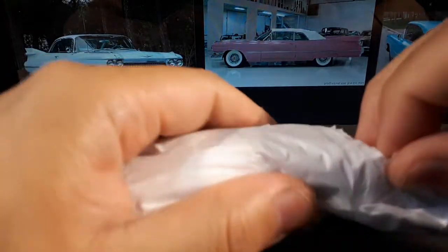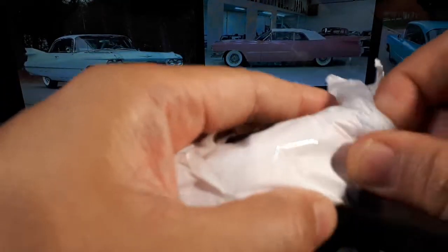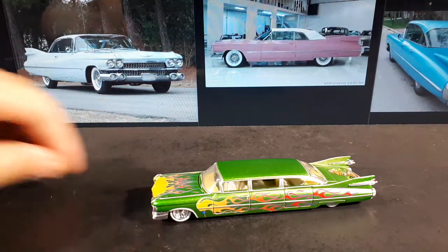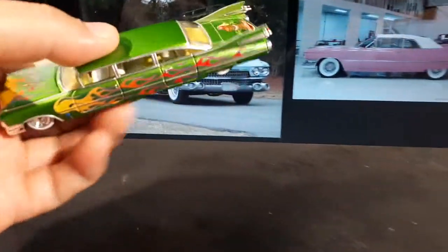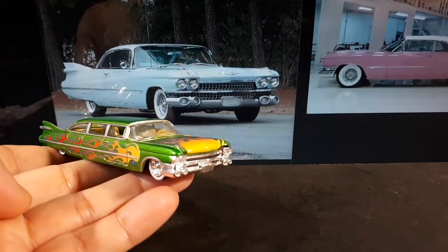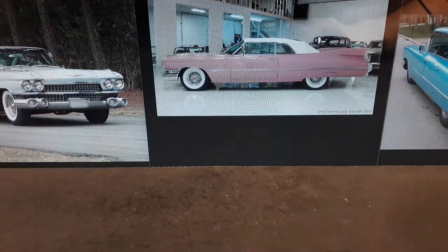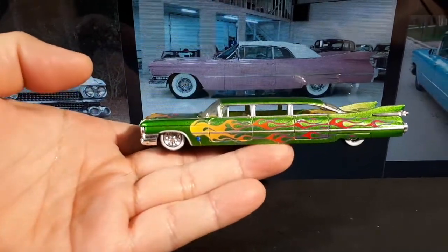The Cadillac 62 series — that nameplate runs from 1940 to 1964. But what we're looking at is a sixth generation that was out between 1959 and 1960, and it was known for its huge tail fins and the dual bullet taillights. This thing had a 6.4 liter V8 making 325 horsepower, and then it had all your luxury items like power brakes, power steering, an automatic transmission, two-speed wipers. For this generation they made around 70,000 of them.